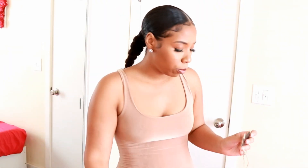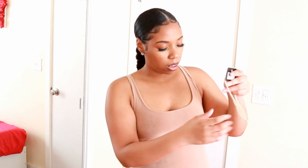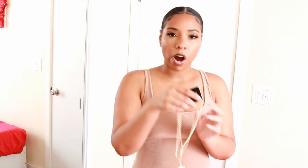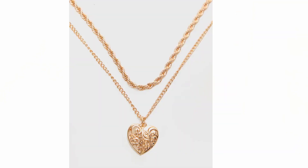Honestly, this would be my favorite dress if it fit me correctly — my favorite item right here. The last item is a layered necklace — a rope heart layered necklace with a rope chain and a little heart. Super cute, in gold. Thank you guys so much for watching and I'll see you in my next video, bye!